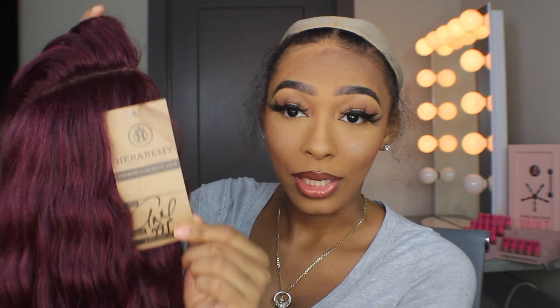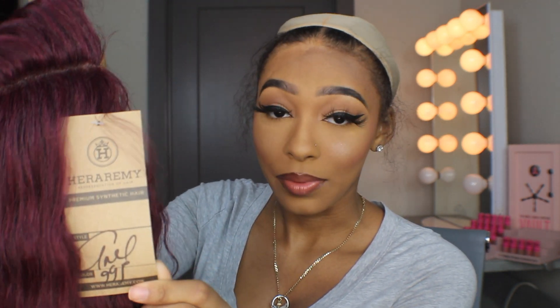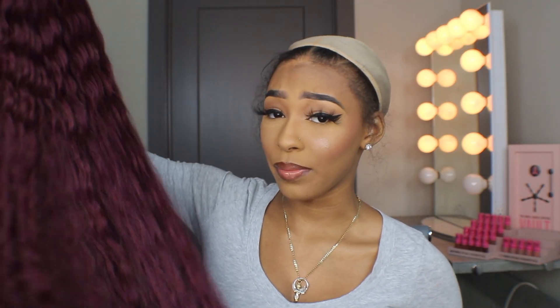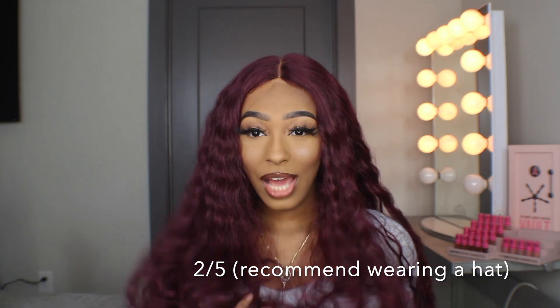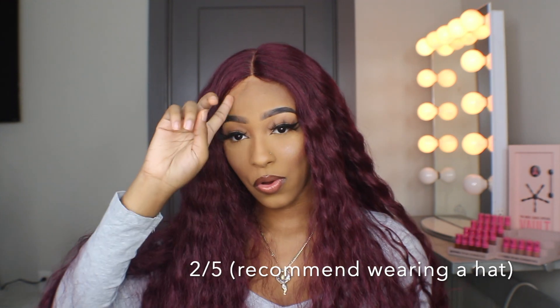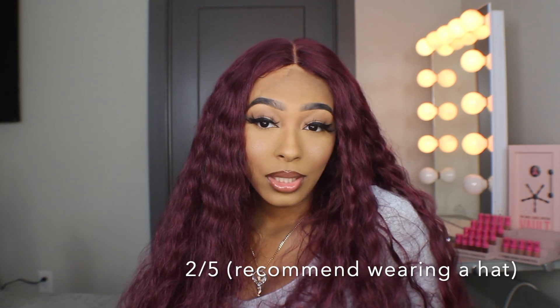This one is way softer than the black one, by the way. I love this color — I didn't layer this one, I just thought it was a really cute vibe long all the way around, but if you want to layer it you can.